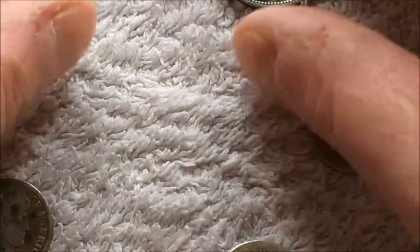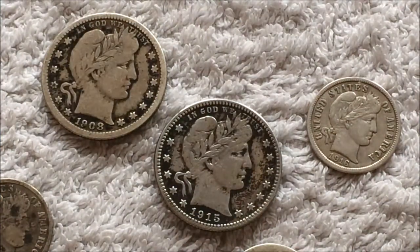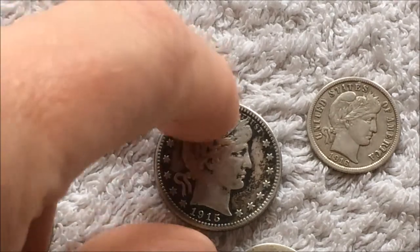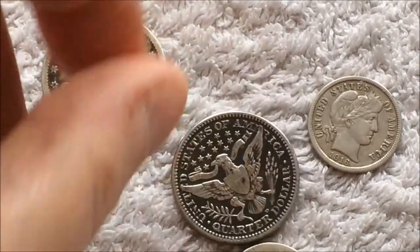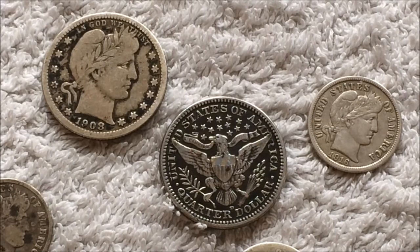Brilliant. Couple of Barber quarters — I've really been on a bit of a roll lately with these. The 1908 is plain Philadelphia, and the 1915 is Denver. Again, really, really pleased — especially with the 1915, it's in cracking condition, especially on that side. Really pleased with these. So that's another couple.